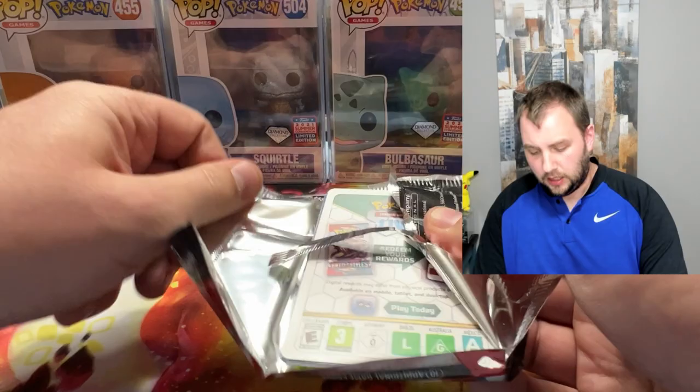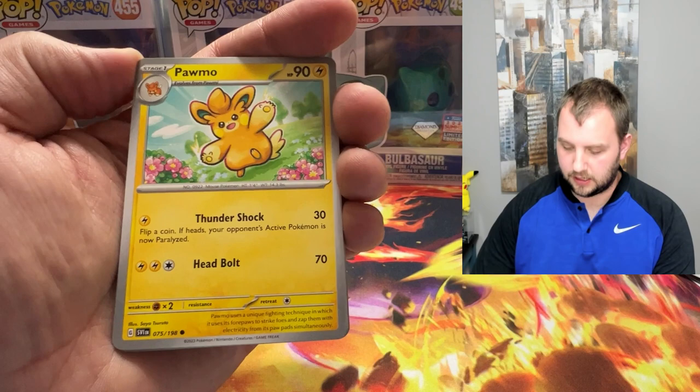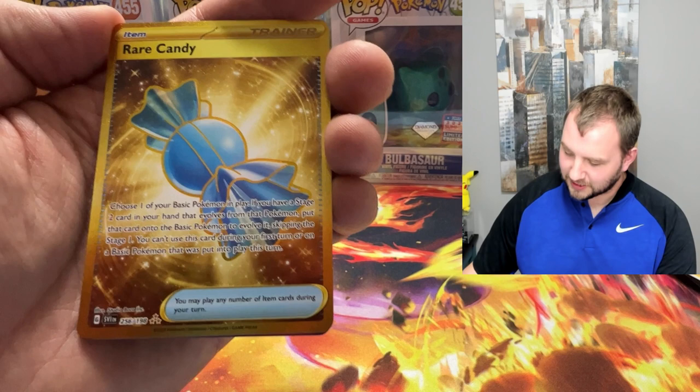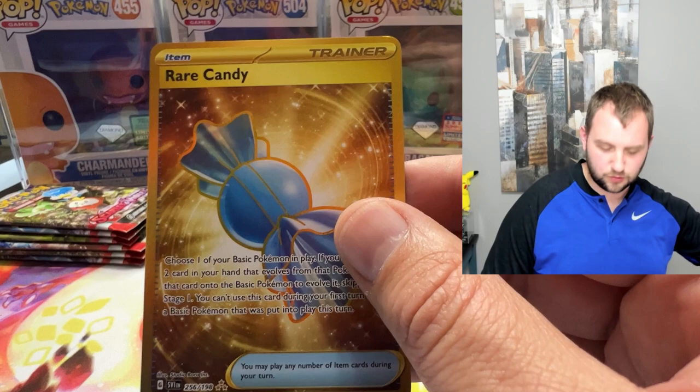I have a couple of Charizard UPCs sitting in storage, and I also have two of the Arceus UPCs I believe sitting in storage. Rare Candy gold — let's go! Holy, that came out of nowhere. Can this be a double banger pack? No it cannot, but that is nice — very nice card, very nice hit. I think it's in the top 15 cards of the set.